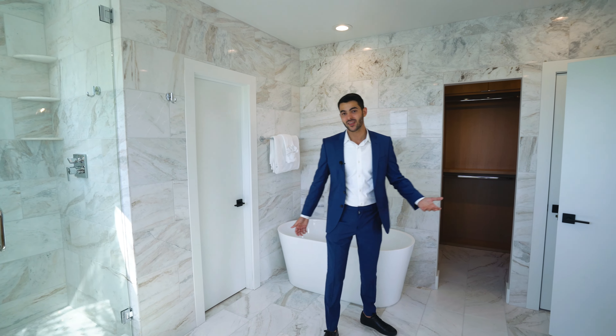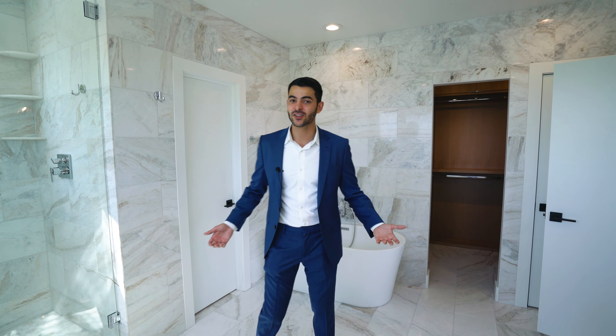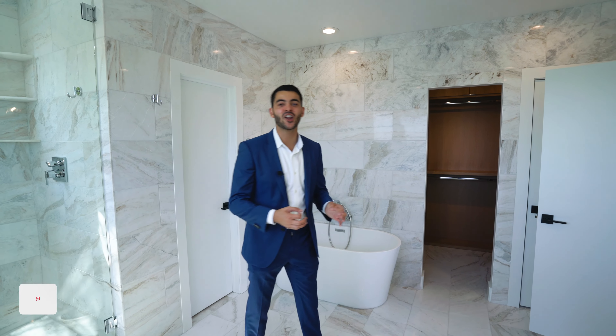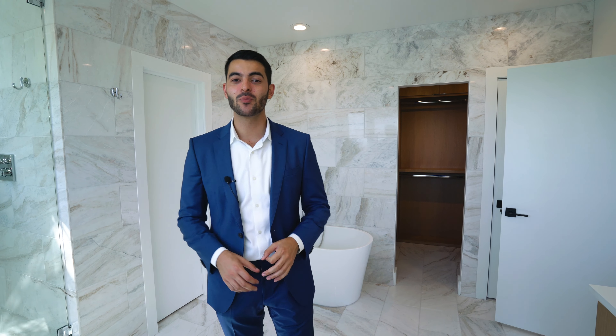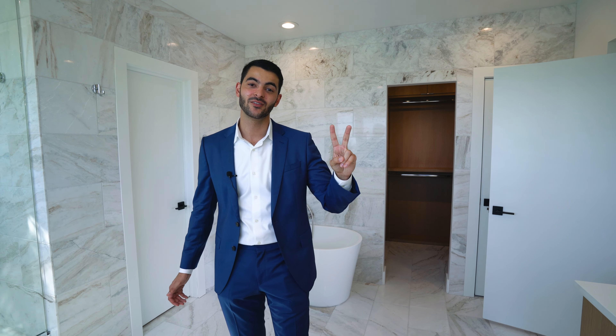That's basically the end of the tour — four million nine hundred ninety thousand dollars in Coconut Grove waterfront. Just over 7,000 square feet of land, just over 3,200 square feet of living space, four stories, completely gut renovated. This could be yours. Make sure you like, subscribe, and comment if you have any questions about this property. Shoot me an email at youtube@jonathanvegagroup.com.